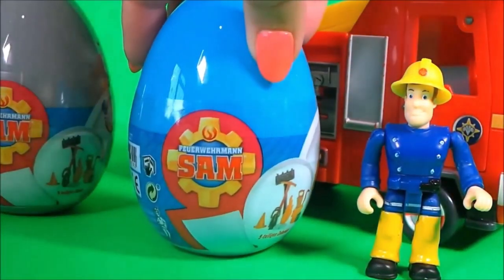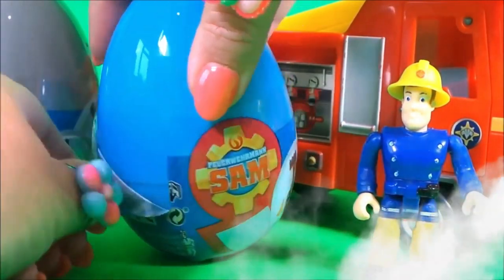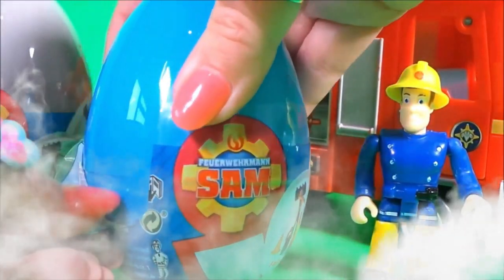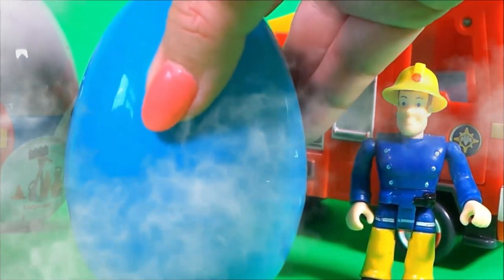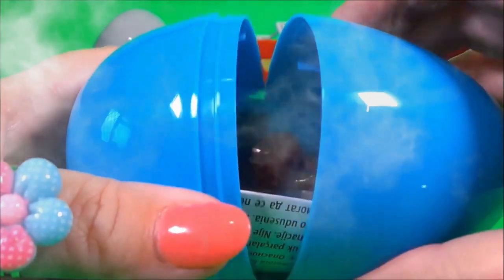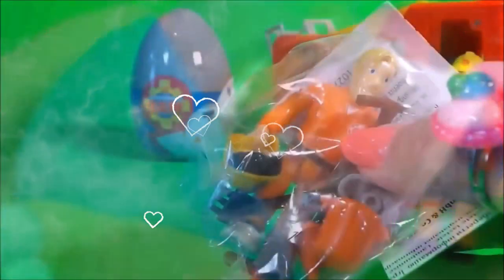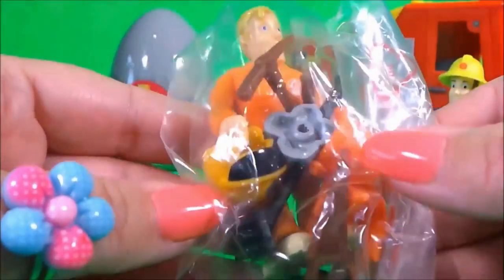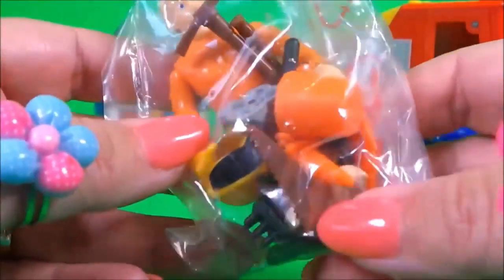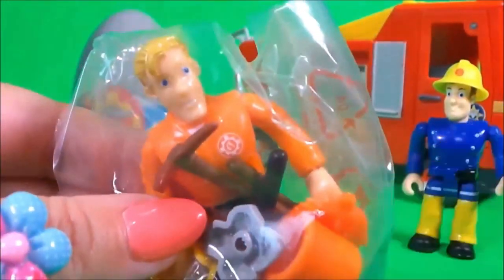Let's take a look inside egg number two. Oh wow! It's Tom Thomas! And he's wearing his bright orange uniform. It looks like there's a bucket, a helmet, an axe, a saw — so many different things inside. Let's take a close look.